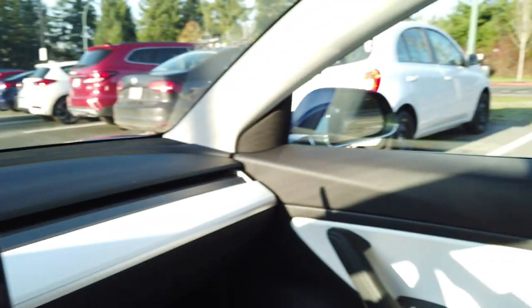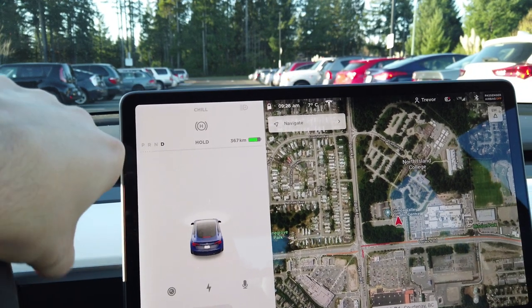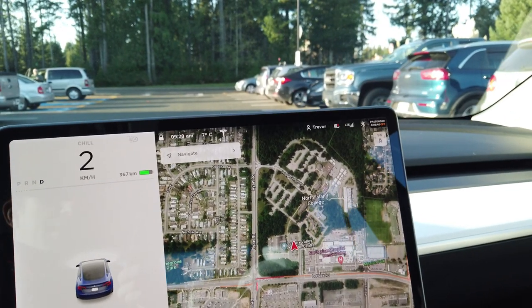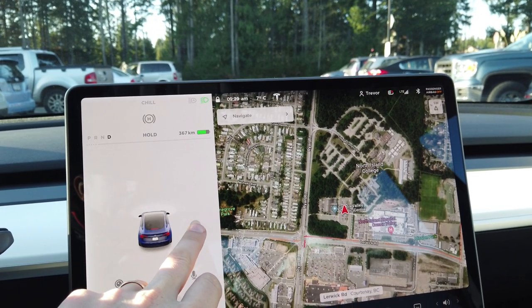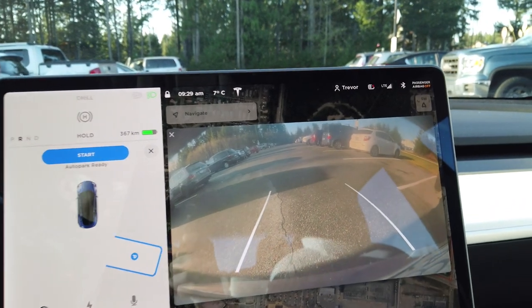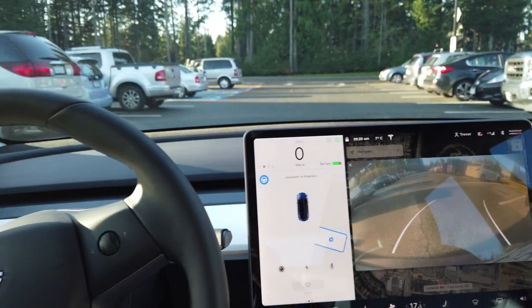I'm going to crawl past a spot on my right that's between two cars, so I should have an indication here. Nothing. Maybe if I angle it out so it appears like I'm trying to park — oh yeah, okay. So I've angled it out kind of like to signal I'm trying to park, and I did get my logo there. Shifting into reverse, everyone can see the spot there. The spot we're going for is right behind us at a kind of awkward angle, but we'll see what it does.